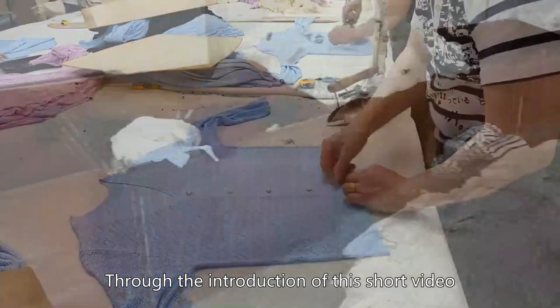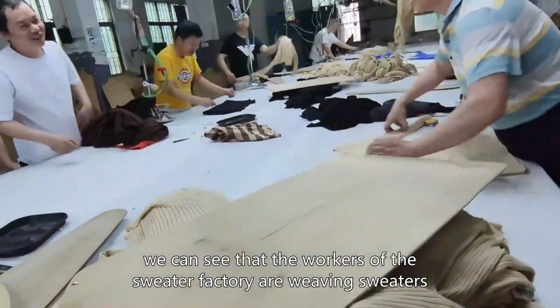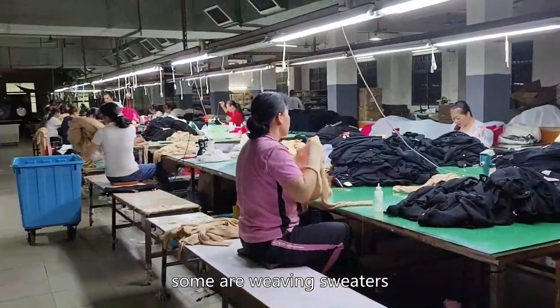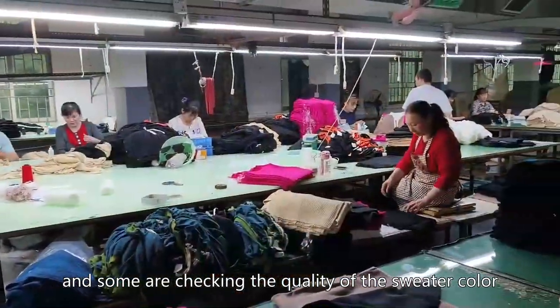Through the introduction of this short video, we can see that the workers of the sweater factory are weaving sweaters, some are coloring sweaters, some are weaving sweaters, and some are checking the quality of the sweater color.